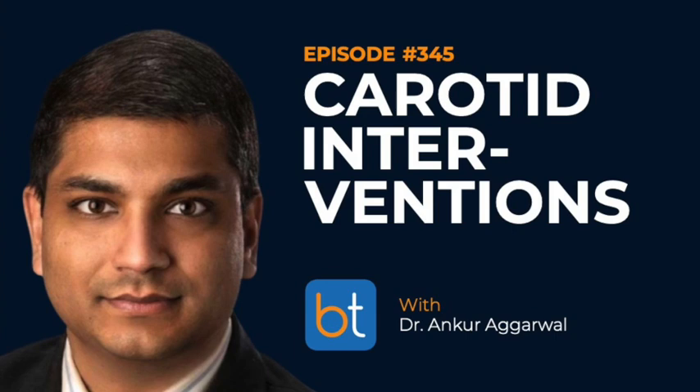I'm your host Dr. Ali Behetti, coming to you from Tacoma, Washington. Our topic today is carotid interventions. My guest is my friend Ankur Agarwal, vascular surgeon in Indianapolis. Welcome to the show. Good to see you — it's been a while.